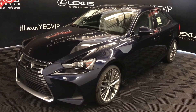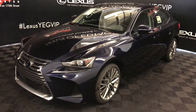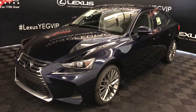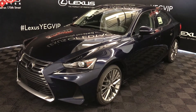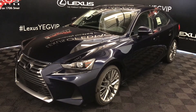We're looking at the 2017 Lexus IS 300. 6-speed automatic, 3.5-litre V6 engine, all-wheel drive, 255 horsepower, 236 pound-feet of torque, Blue Nightfall Mica exterior, black Mulex interior material, 4-door, 5-passenger. This is a premium package.